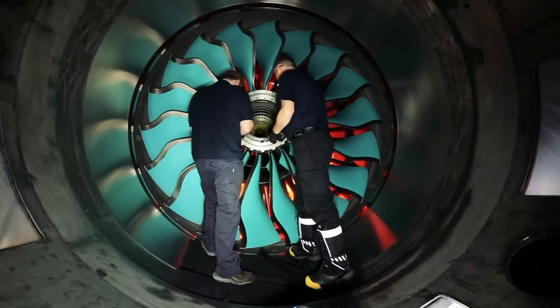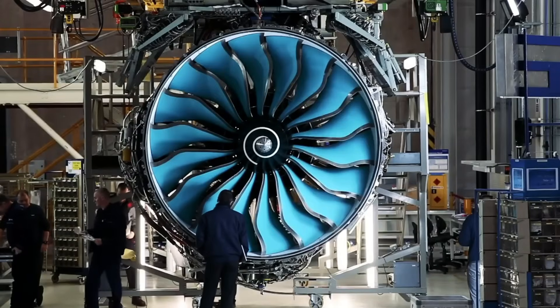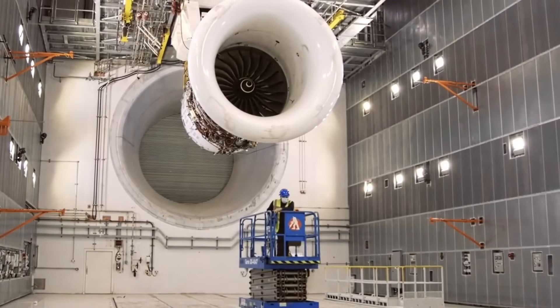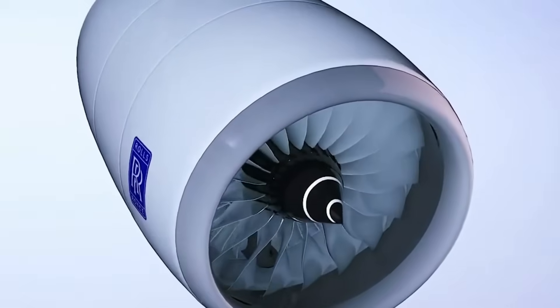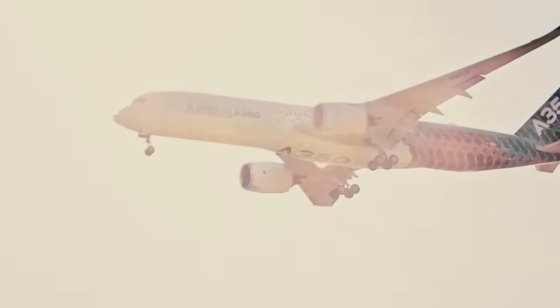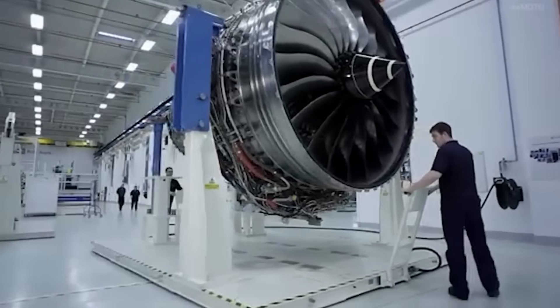Rolls-Royce was developing its Ultrafan technology during the same period, but this program remained in the research phase when Boeing needed to make its engine selection. The Ultrafan concept featured a geared architecture and advanced materials, but the technology had not yet been tested in a full-scale demonstrator. Boeing faced pressure to launch the 777X quickly to compete with the Airbus A350, and waiting for Rolls-Royce's technology to mature would have delayed the entire program.